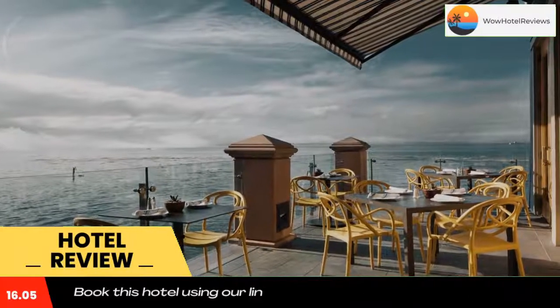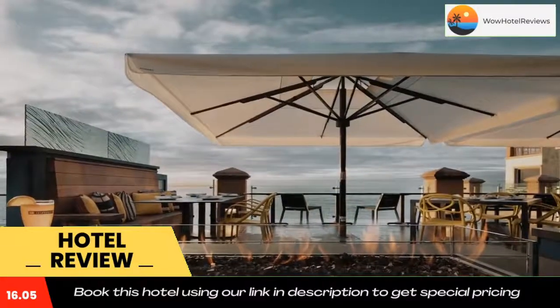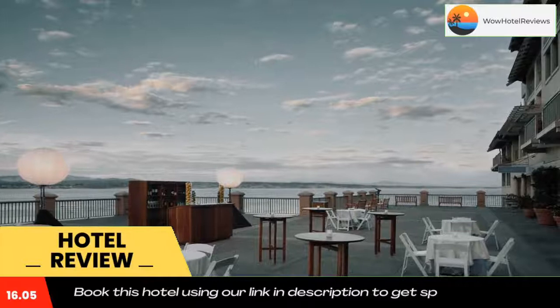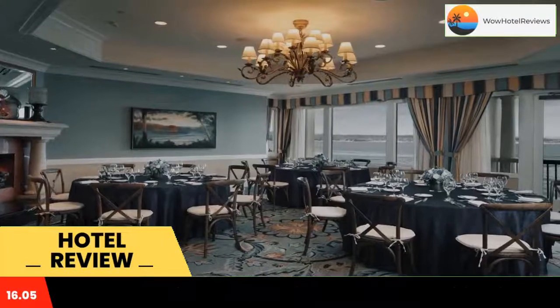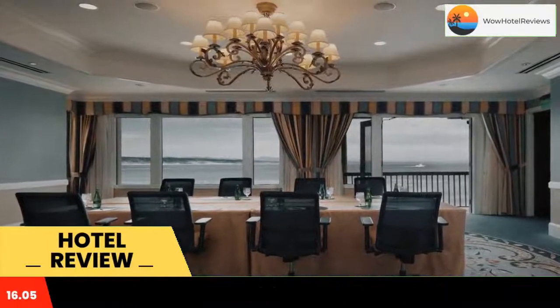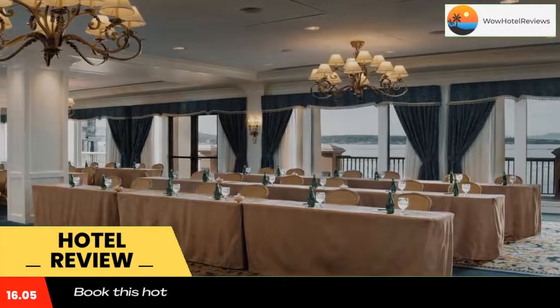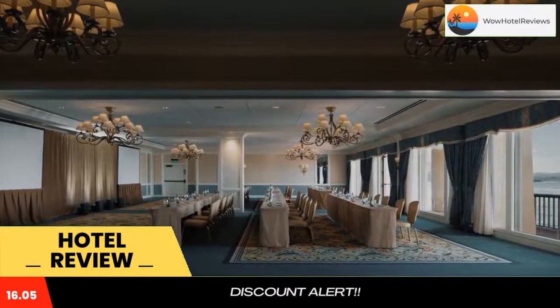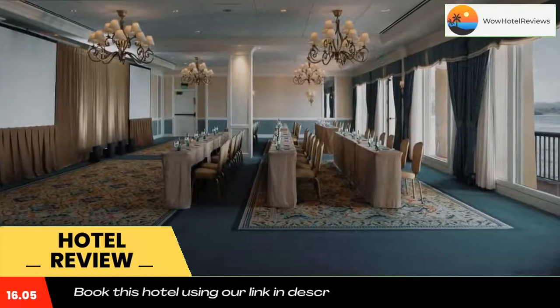It's a 10-minute walk from the Monterey Bay Aquarium. The guest rooms offer a seating area, air conditioning, a TV with cable channels, and an electronics charging station. The private bathroom includes free toiletries, bathrobes, a hairdryer, and ironing facilities. Guests can also enjoy nightly turn-down service.